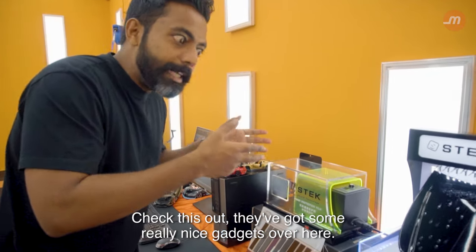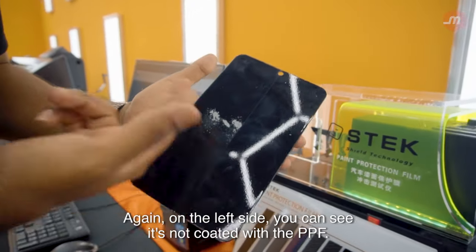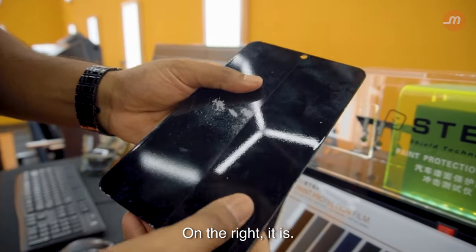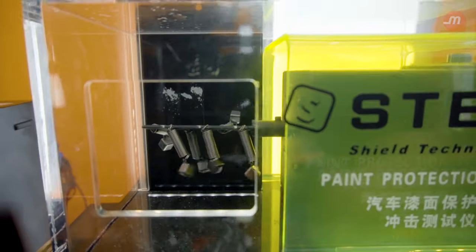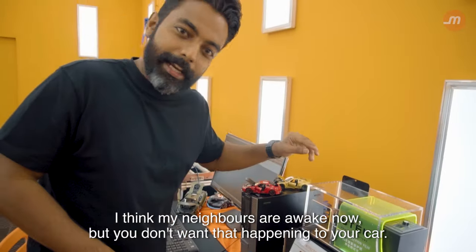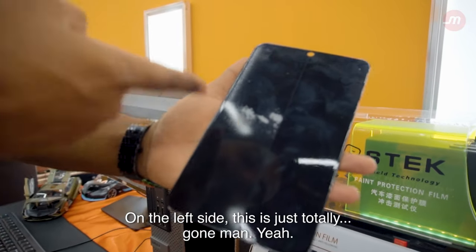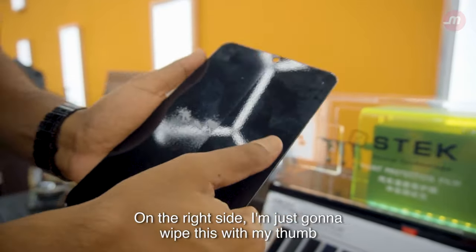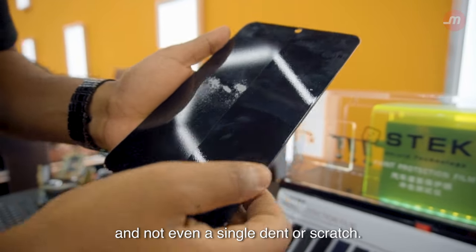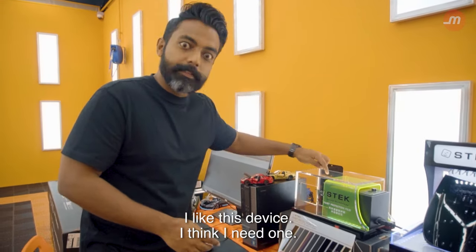Check this out — they've got some really nice gadgets over here. This device is supposed to mimic the body panel of your vehicle. On the left side, you can see it's not coated with the PPF; on the right, it is. And brace yourselves... On the left side, this is just totally gone. But look at the right side — I'm just going to wipe this with my thumb, and not even a single dent or scratch. This is quite amazing.